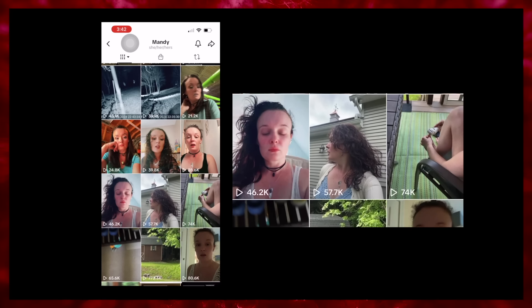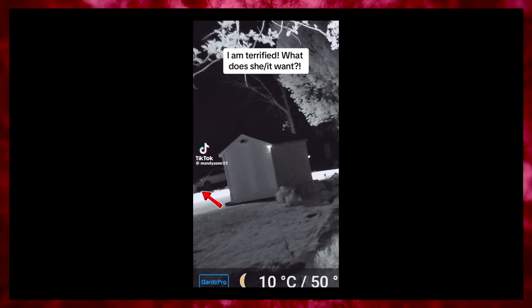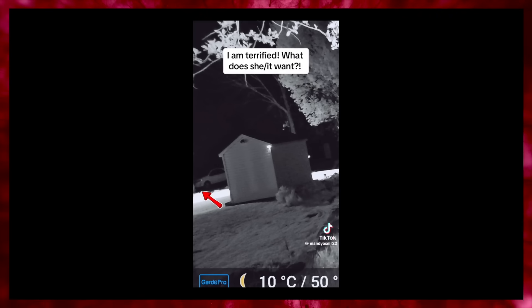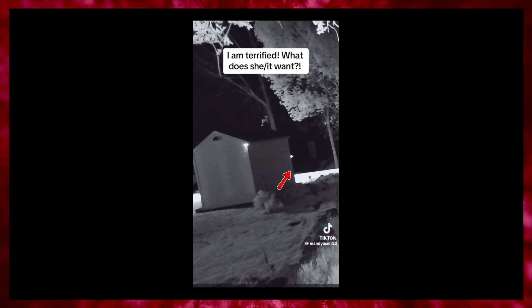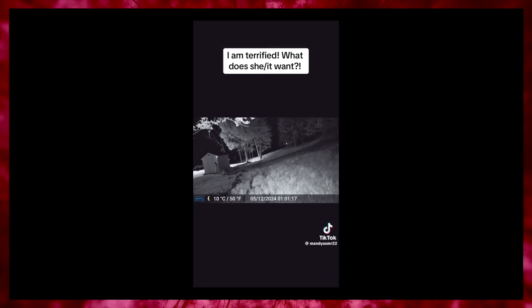Mandy ASMR22 is a TikToker who has been posting increasingly concerning videos. In this particular one, we see footage from some sort of security camera pointing out towards a shed. A strange figure approaches it. The figure then seemingly disappears off camera, but a disturbing voice continues before the figure returns.